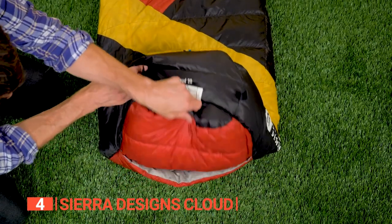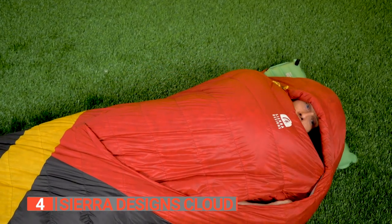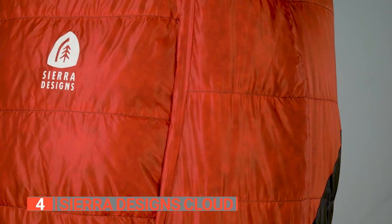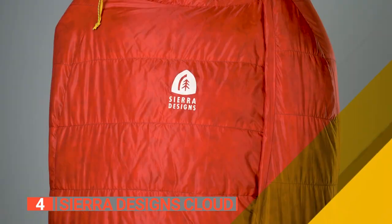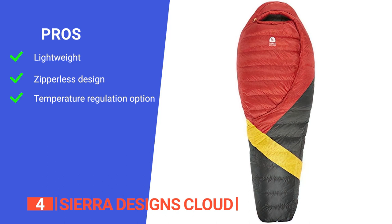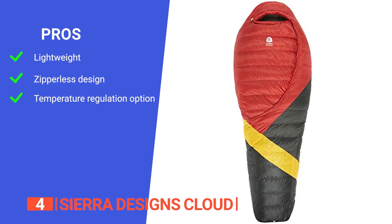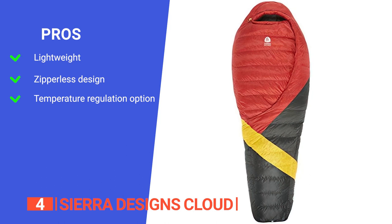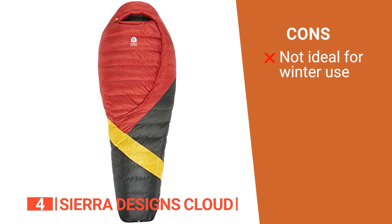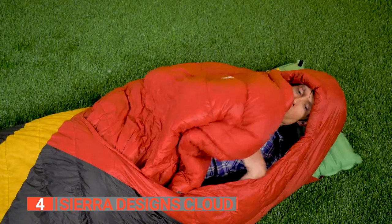The only downside to the Sierra Designs Cloud 20 is that it might not be as roomy as some other sleeping bags out there. Overall, the Sierra Designs Cloud sleeping bag is an excellent choice for any backpacker or camper who wants a lightweight, comfortable, and durable sleeping bag that can handle even the coldest temperatures. Its pros are: it is incredibly lightweight and perfect for backpacking and camping trips; it features a zipperless design which eliminates snagging issues and makes it easy to get in and out; and it has a self-sealing foot vent allowing for easy temperature regulation. However, it is rated for temperatures between 15 and 26 degrees Fahrenheit, which may not be suitable for extreme cold weather conditions. The Sierra Designs Cloud is a great choice for backpackers who want a simple and comfortable sleeping bag that won't weigh them down.